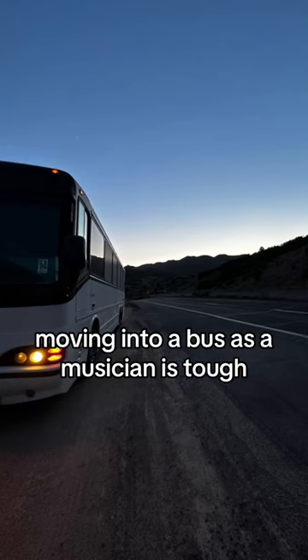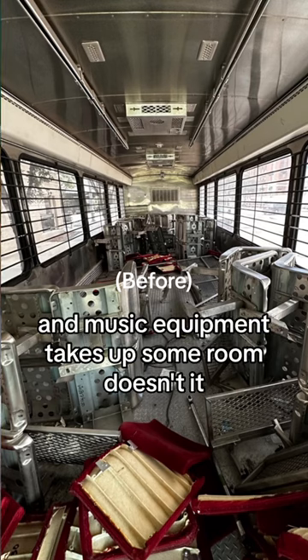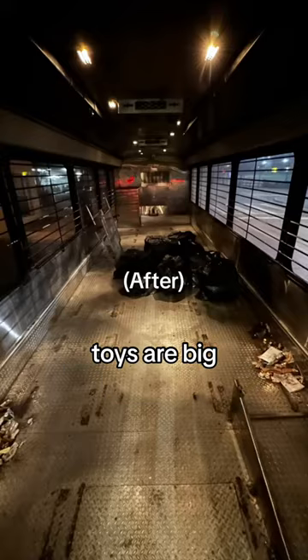Moving into a bus as a musician is tough because there's not a lot of space and music equipment takes up some room, doesn't it? Toys are big.